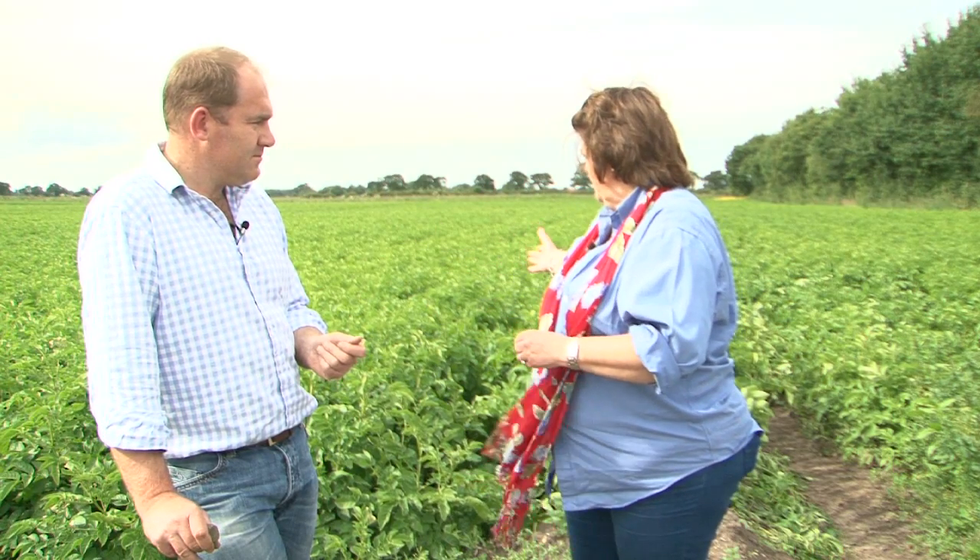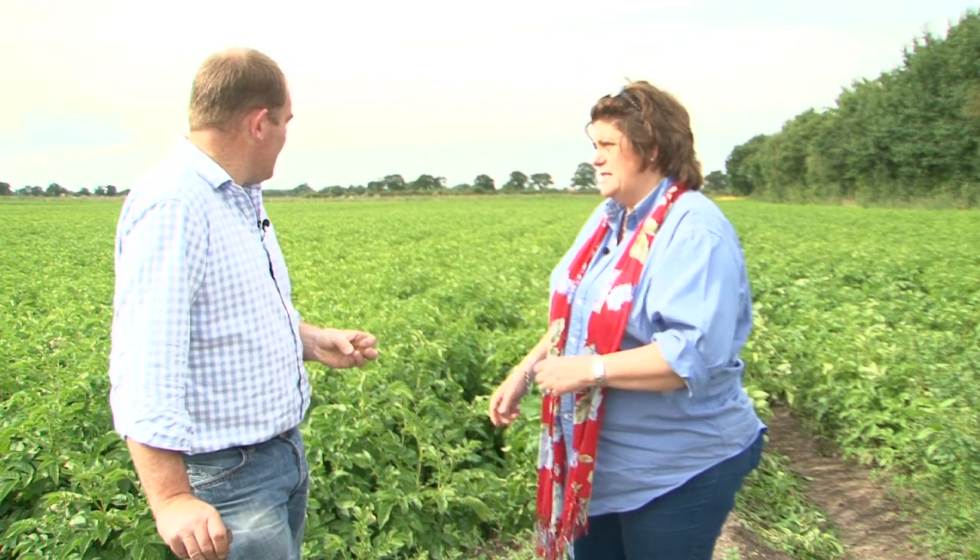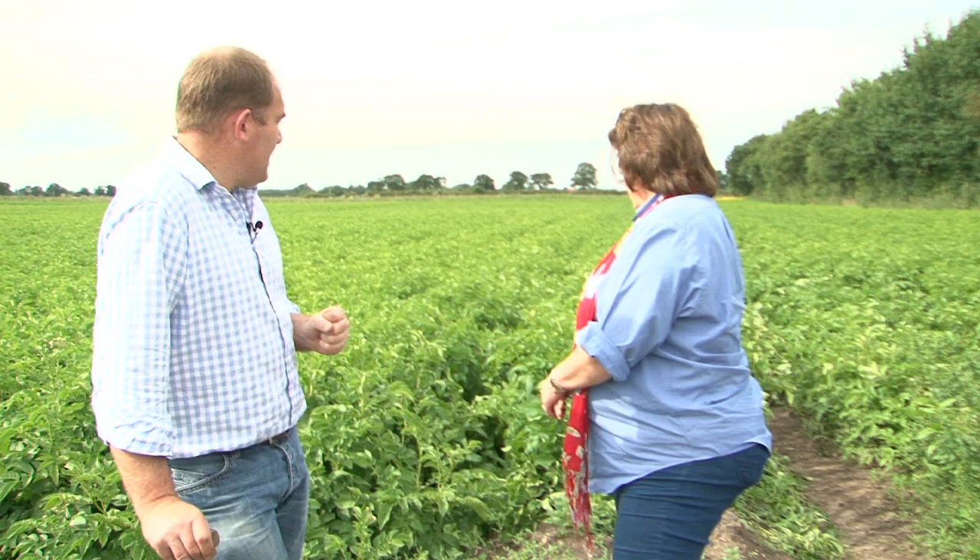It's fantastic to see such a great field of potatoes. What is this particular variety here? This variety is Saxon. The potatoes are just under tennis ball size now, so another two or three weeks and we'll be ready to harvest. And you'll be irrigating to put the weight on? Absolutely, yes.